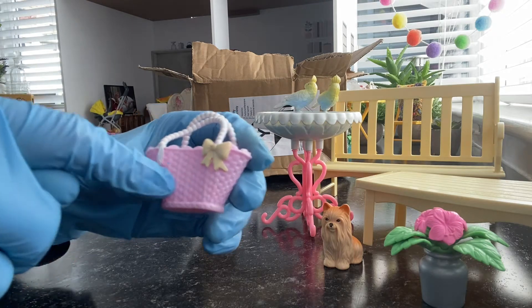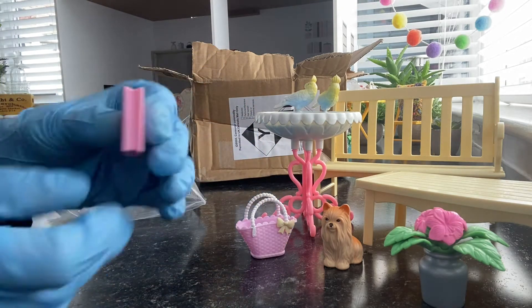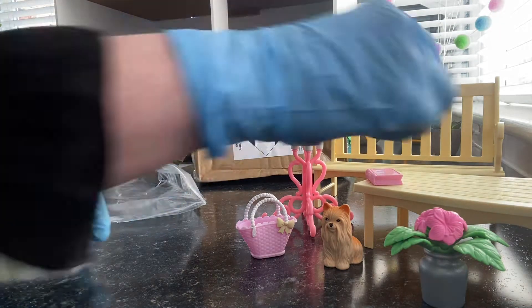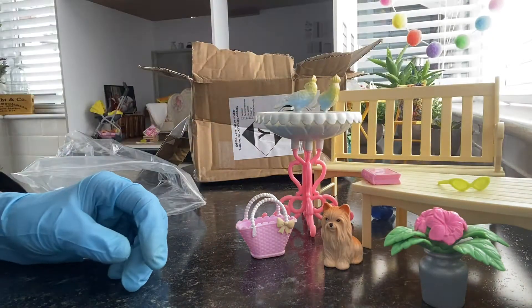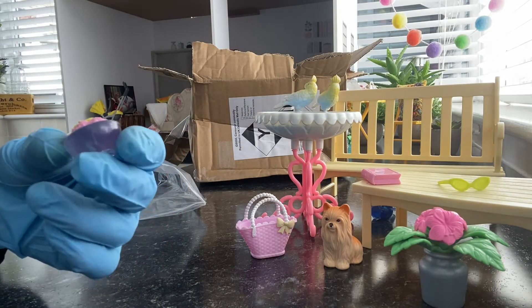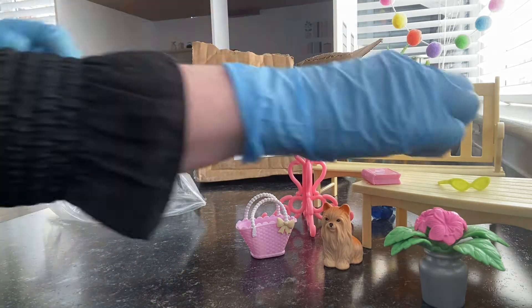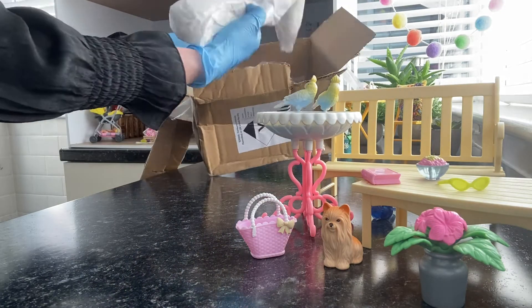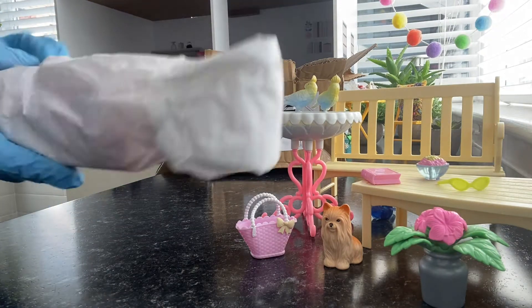It doesn't stop there — check out these goodies! The most gorgeous little straw bag, look at the little bow detail. And a book for reading, because obviously if you're sitting outside you need a book. A cool drink with a straw, very cute. A pair of sunglasses — I like those — and a bowl of some kind of dessert for enjoying outside. That is very sweet and there's still more in the box!